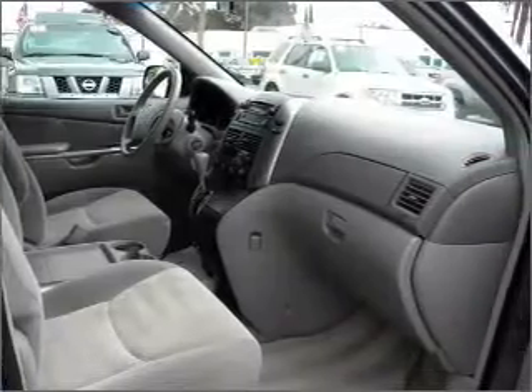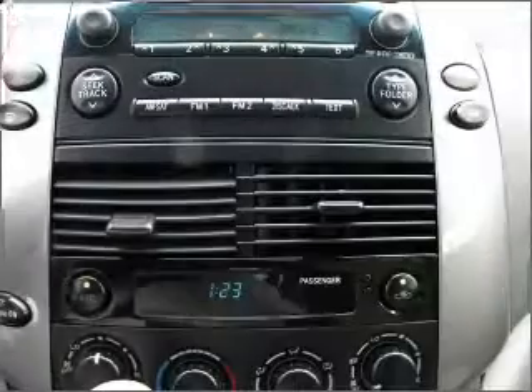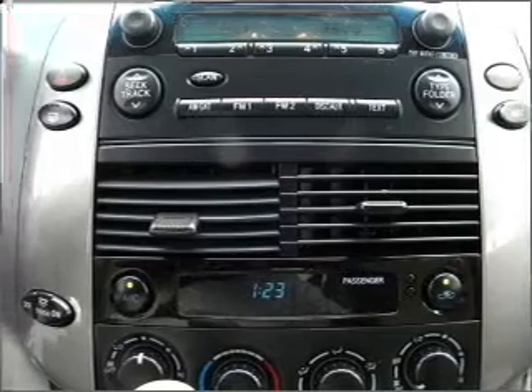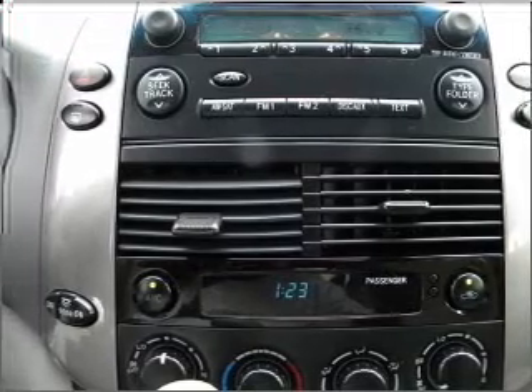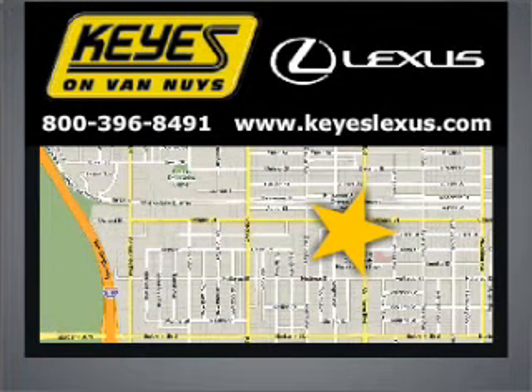Our website offers more information on all of our vehicles. Call us today to start test driving. Visit Keys Lexus today. We're conveniently located at 5905 Van Nuys Boulevard in Van Nuys, California.